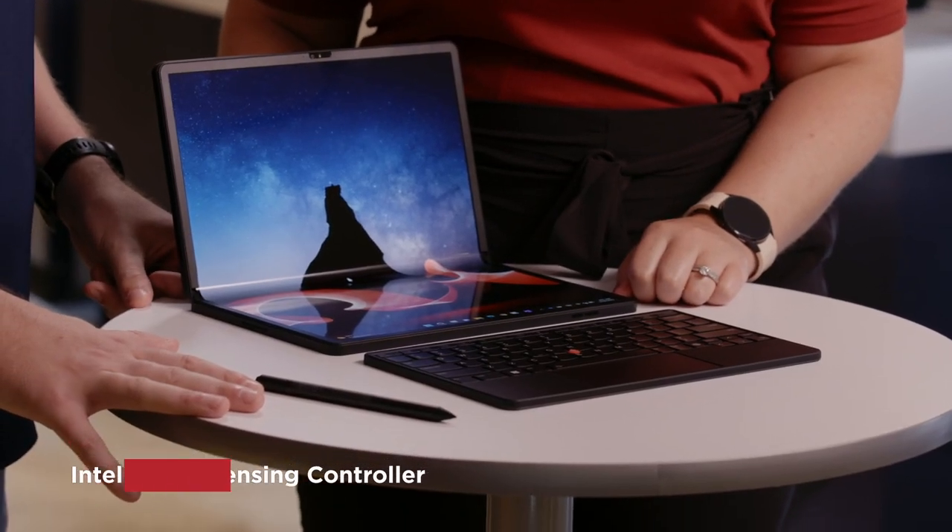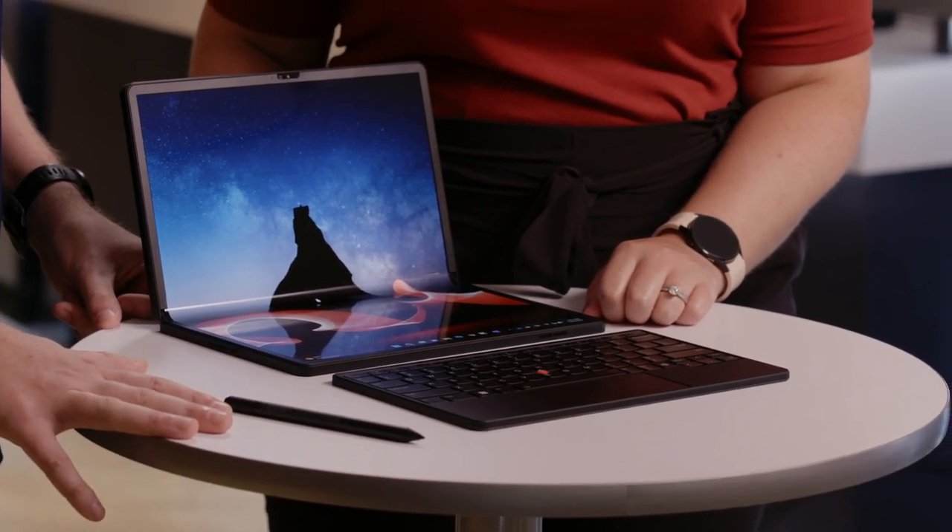The X1 Fold also offers the new Intel Visual Sensing Controller, a secure companion chip that helps to make the PC smarter, more power efficient, and more secure through the power of Intel's artificial intelligence.